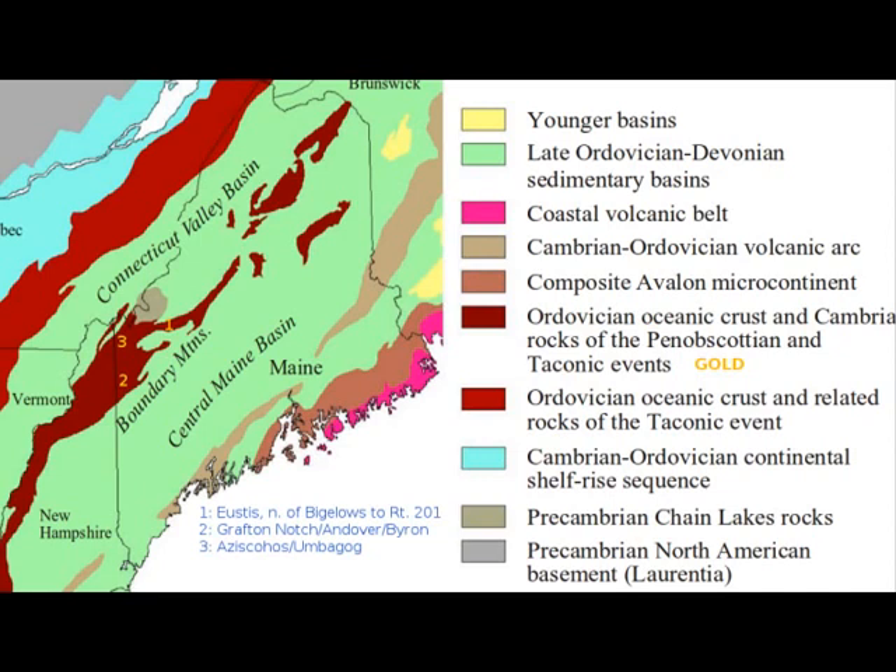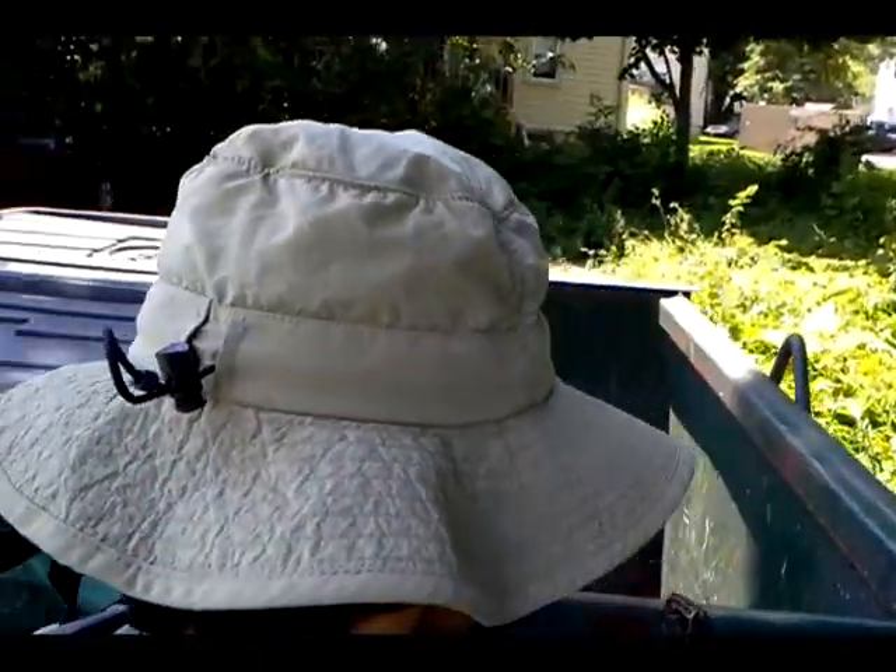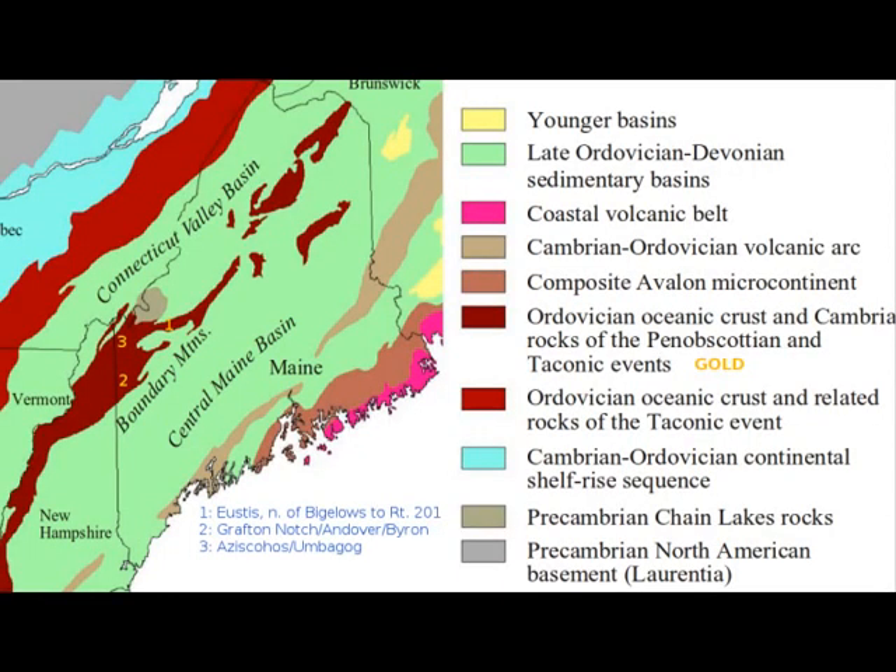North of that, labeled number three, is a very remote area of this state near Lake Azizkohas and Umbagob. If you've got a four-wheeler and you're comfortable being self-reliant in a really remote location, you may want to check out this area, because I don't think many people have prospected there, yet the geology is perfect for gold prospecting.